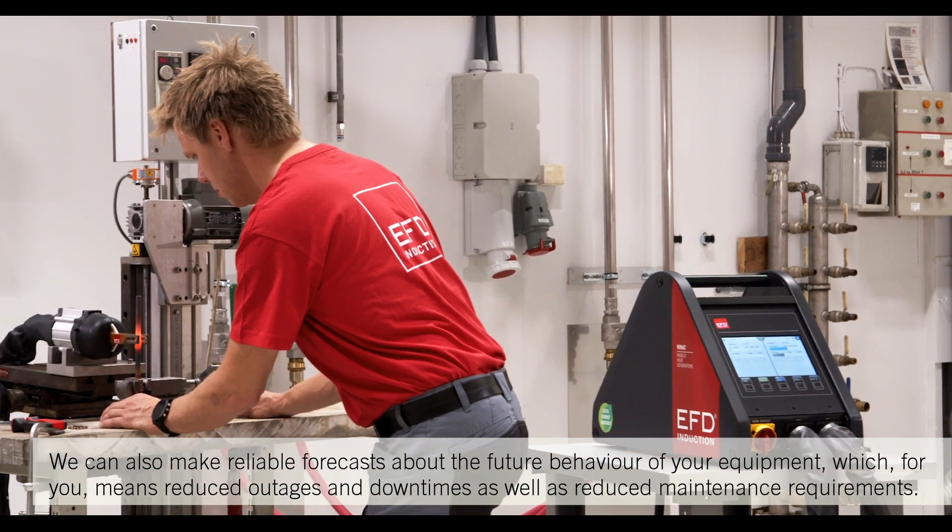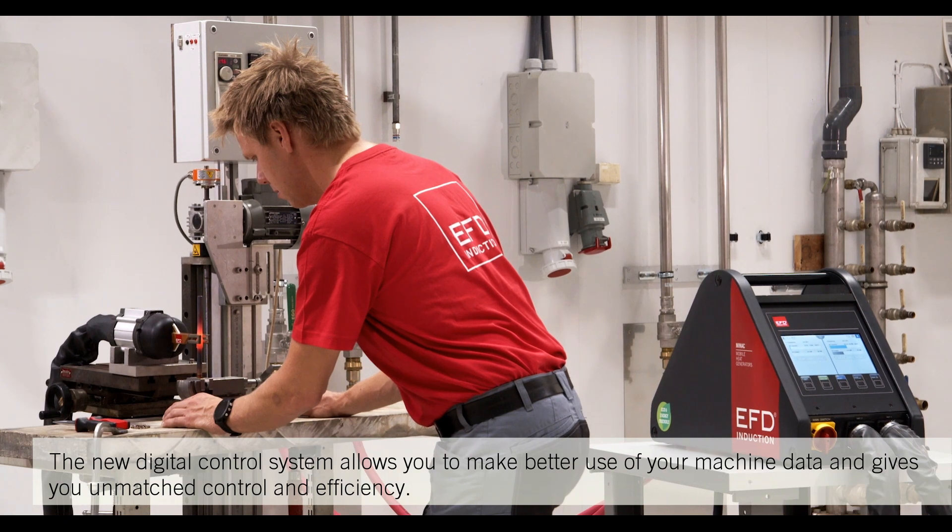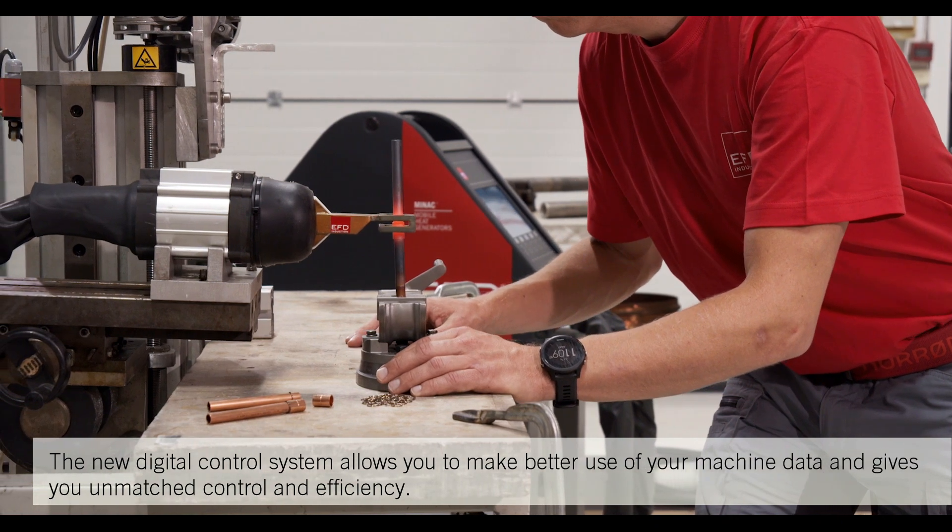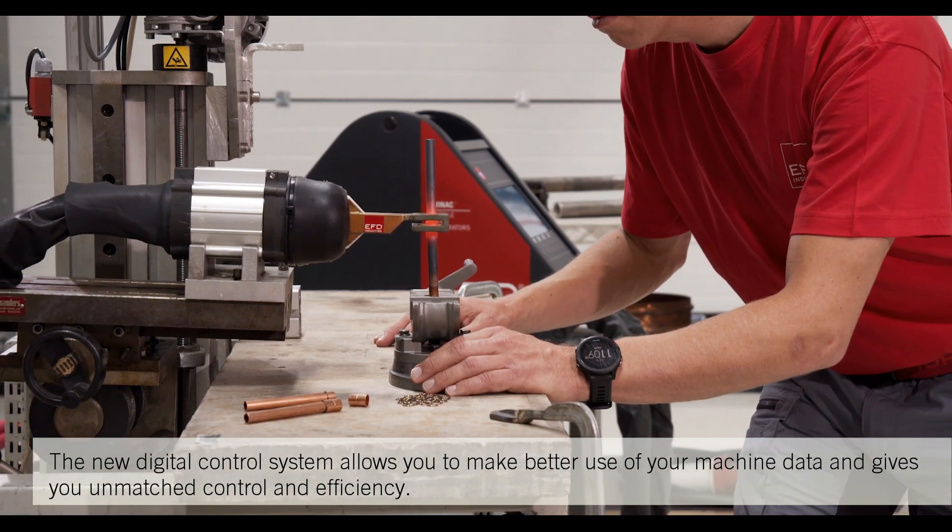We can also make reliable forecasts about the future behavior of your equipment, which means reduced outages and downtimes, as well as reduced maintenance requirements. The new digital control system allows you to make better use of your machine data and gives you unmatched control and efficiency.